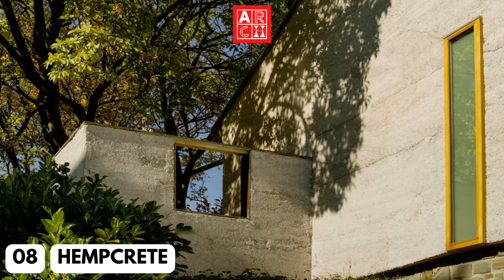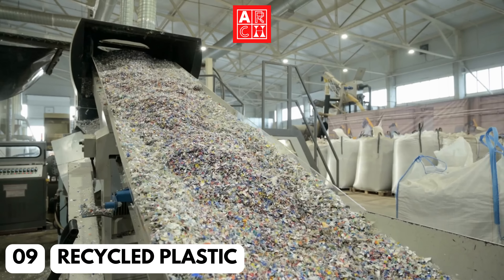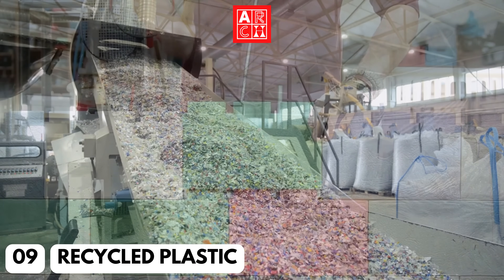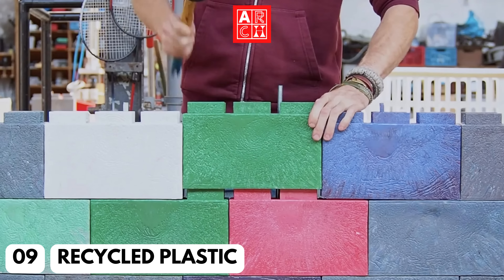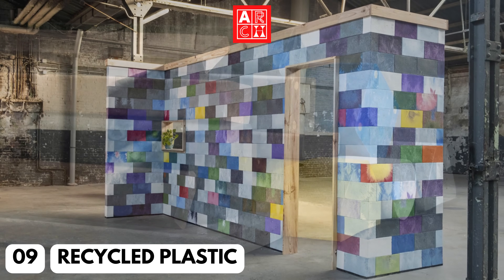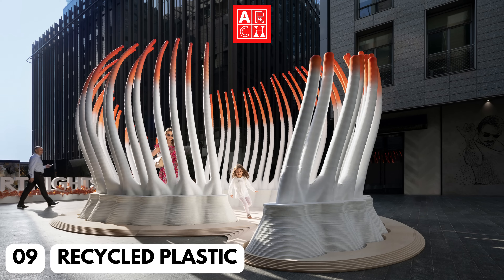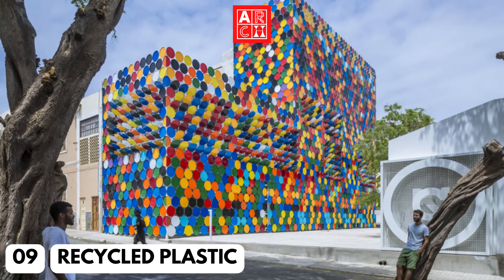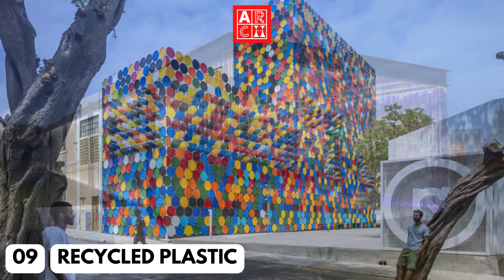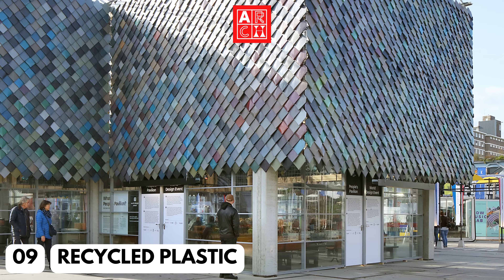Number 9: Recycled Plastic. Recycled plastic is a versatile material that can be used for everything from roofing to flooring. It is made from post-consumer waste, reducing the energy needed to produce it and cutting down on waste. This material is increasingly being used in residential and commercial building for various applications, providing a sustainable and efficient alternative to traditional building materials.